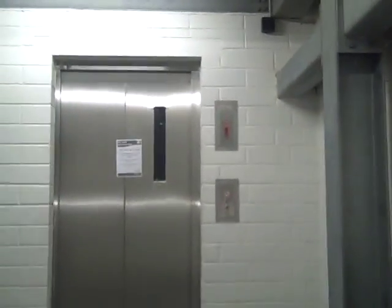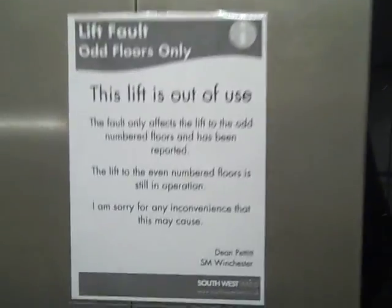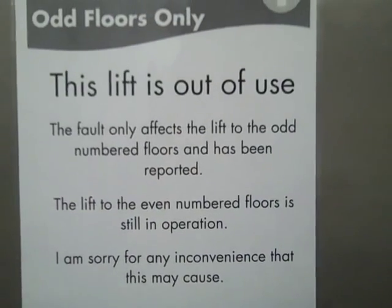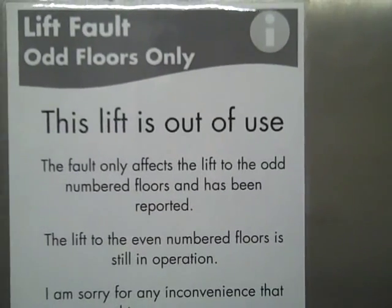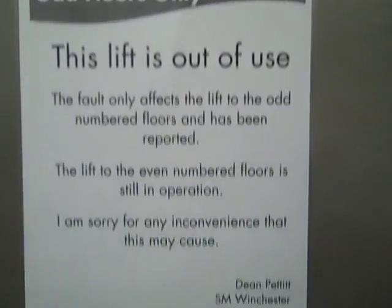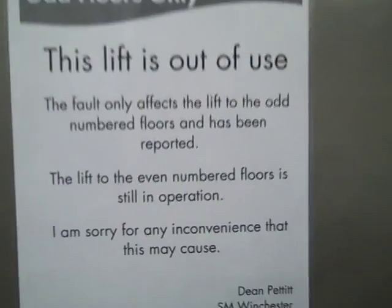And there it goes. We're just going to see the other lift — have a look. I'm going to read it: 'This lift is out of use. The fault only affects the lifts to the odd numbered floors and has been reported.' The lift to the even numbered floors — that's that one over there — is still in operation. Well, that's it.